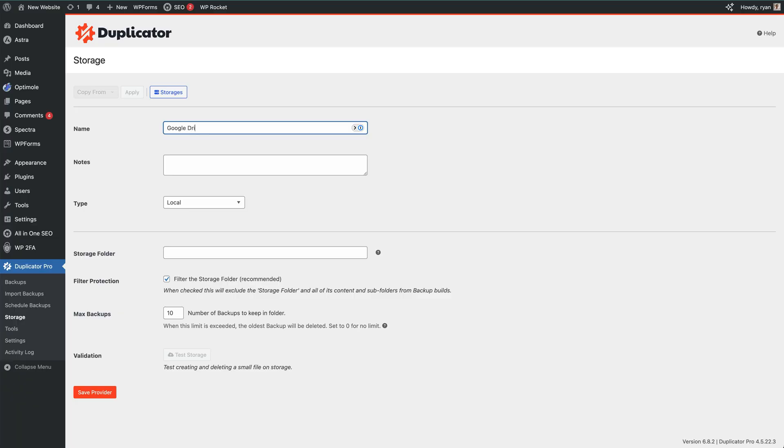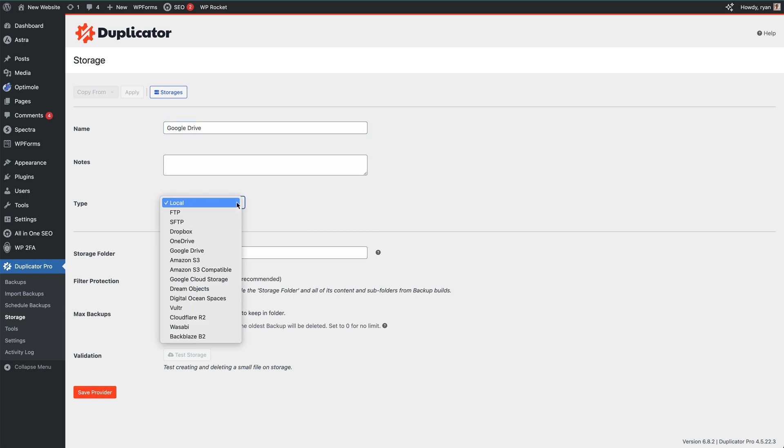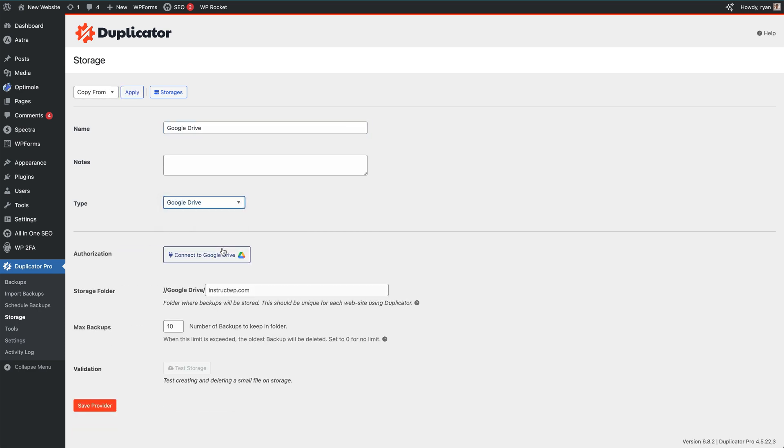Number one: set up backups. You might not think about backups until it's too late. A plugin crash, bad update, or hosting issue could wipe out your site in seconds. Install a backup plugin like Duplicator. It can run automatic daily or weekly backups and store them safely offsite, like on Google Drive, Dropbox, or cloud storage. Don't keep backups only on your hosting server — if that server fails, your backup goes with it.